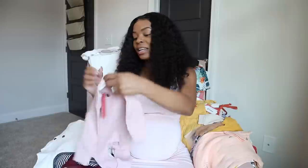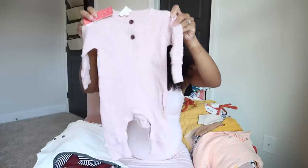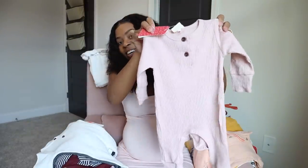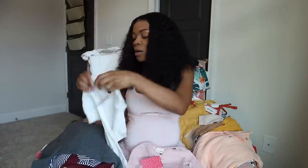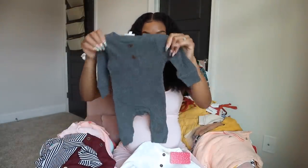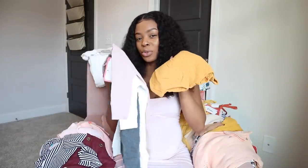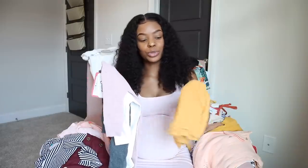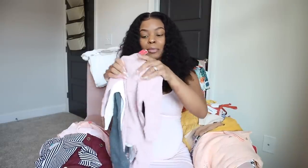I got a few of these little sleeper onesie things - I got pink, white, and gray. It's so crazy because I thought I was just gonna have all pink everything, but I'm actually more drawn towards neutral colors. Maybe because it matches her nursery theme - more neutral like the mustards and the browns. Y'all will see, there's definitely some blush in there because I love blush pink.